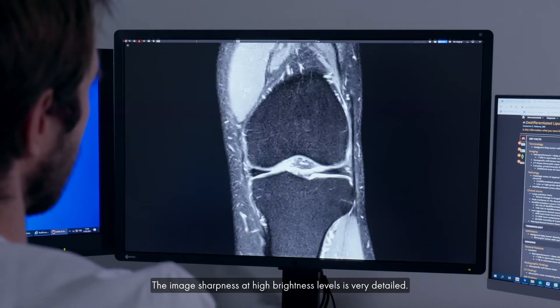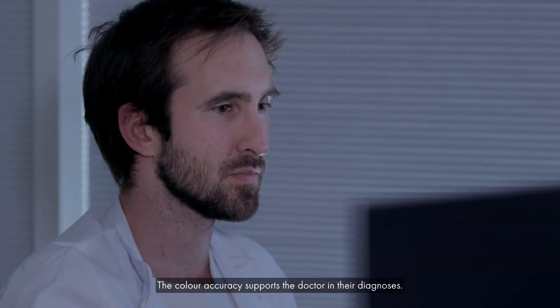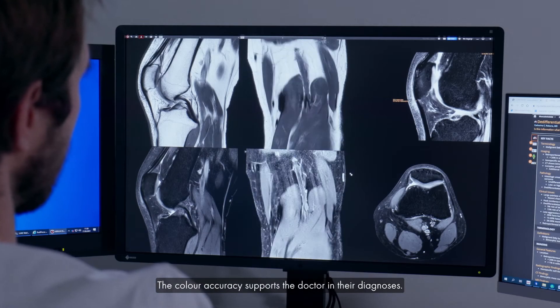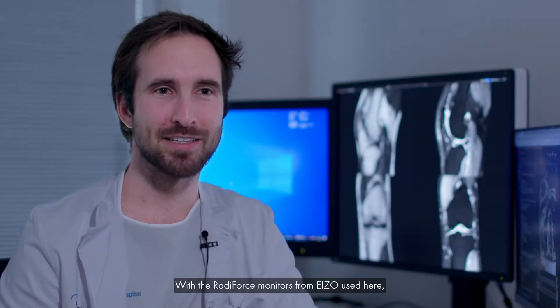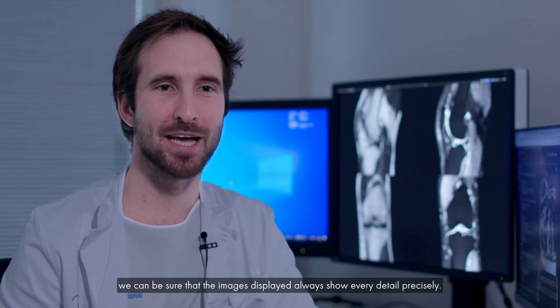The image sharpness at high brightness level is very detailed. The color accuracy supports the doctor in their diagnosis. With the RadiForce monitors from EIZO, we can be sure that the images are always precise.